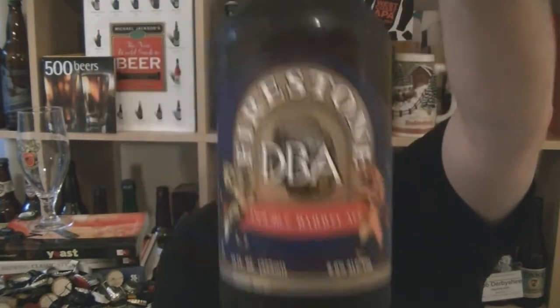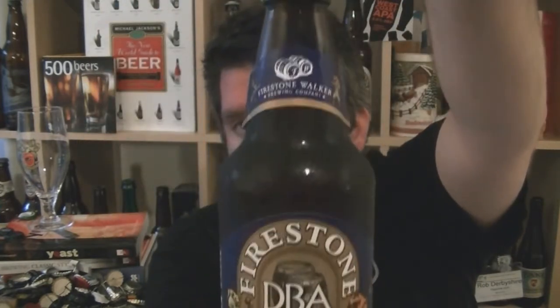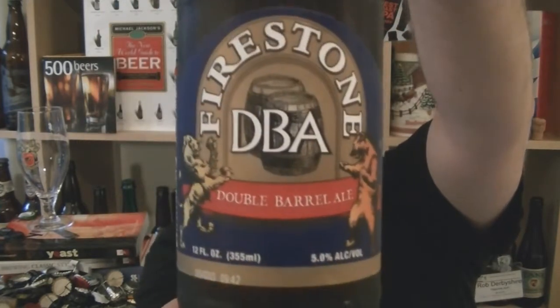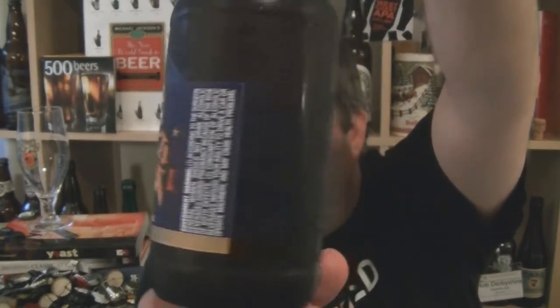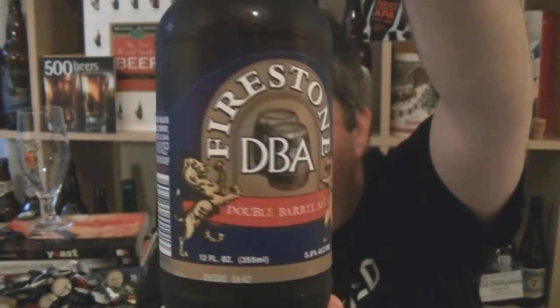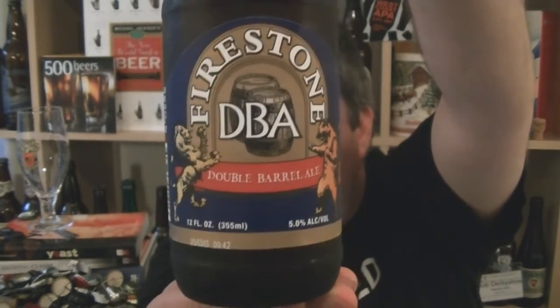Hi, I'm Rob from Hobzine.com. Thanks for joining me for another video beer review. This time we are looking at a bottle of Firestone Walker's DBA - that's their Double Barrel Ale - 5% ABV. The classic is a British Pale Ale.